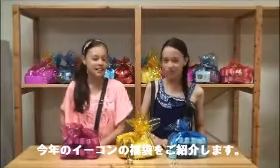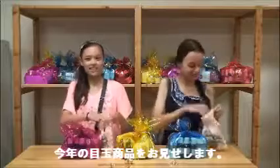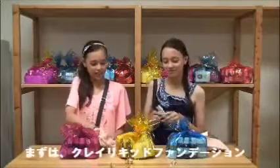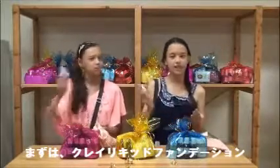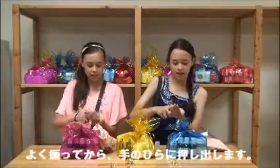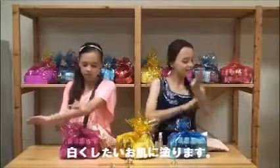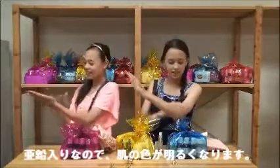We're going to start with showing you the special items. First, the liquid foundation. You shake it first, and then you spray it. Put it on where you want your skin to be whitened. And this year, Dad added zinc, so it makes your skin lighter, for those people who don't like their tan.